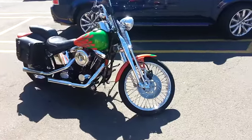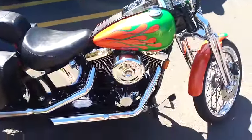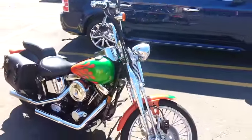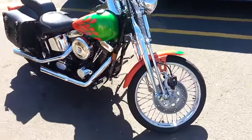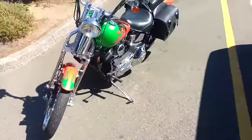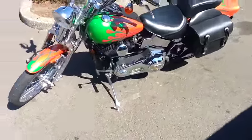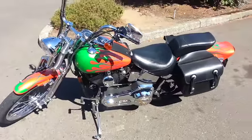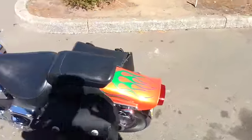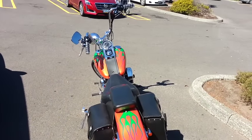Check out this sweet Harley, guys. Man, I love the paint scheme on this thing — that is totally awesome. Some high bars on there, nice saddlebags. That's an American Cruiser right there. Living the dream. Sweet.